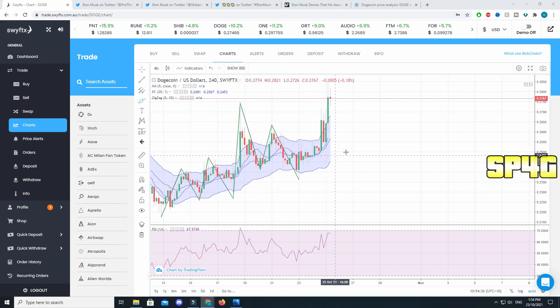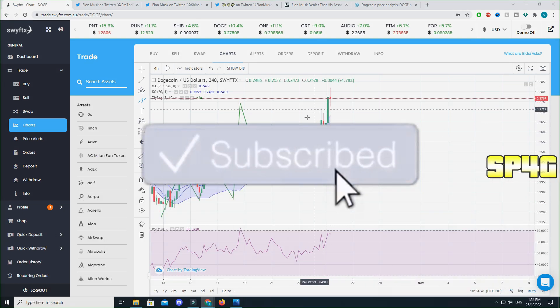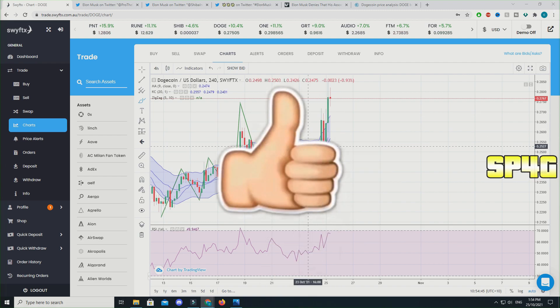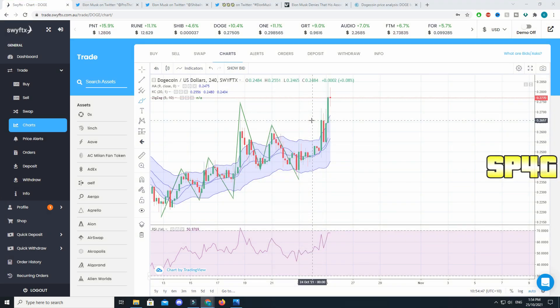Before we get into it, if you guys are here for the first time and you are a Dogecoin holder, I highly recommend you scroll down and tap the red subscribe button. Also, if you want to support your brother and show that the Dogecoin army is super strong, just go ahead and slap a like on it. Let's go for 121 likes — if we smash that, that would be incredible.